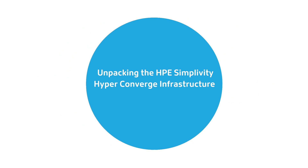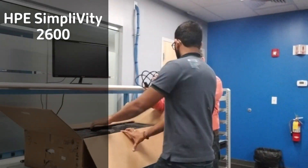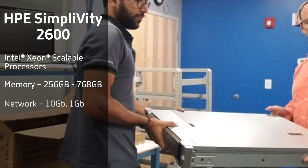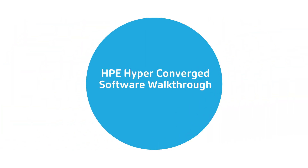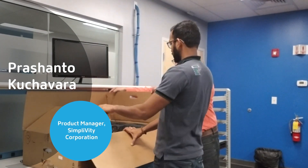Here we go in Massachusetts, gonna grab a couple of things, park the car, and get inside. Now, Prashanto, we were just in the lab. We were unboxing an HPE SimpliVity appliance. Is that fair to say?